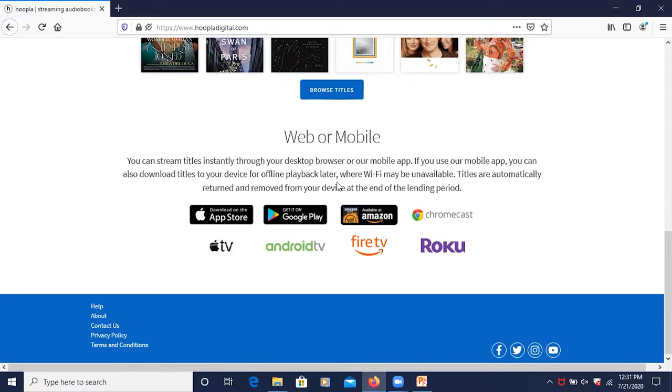You can also use your Chromecast, Apple TV, Android TV, or Fire TV — whether it's the smart TV or the devices — as well as Roku, Roku TVs, or the devices themselves. I'm going to go ahead and click on Browse Titles.